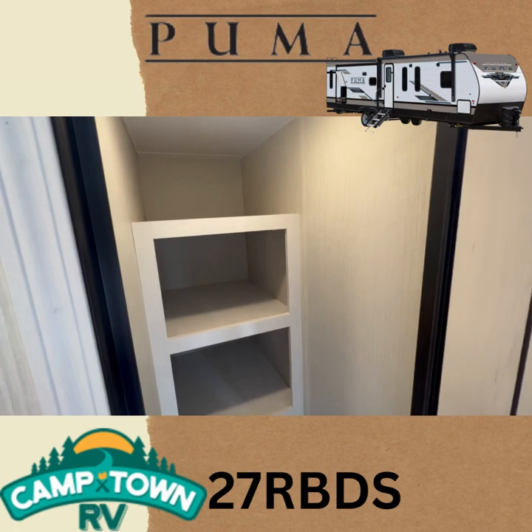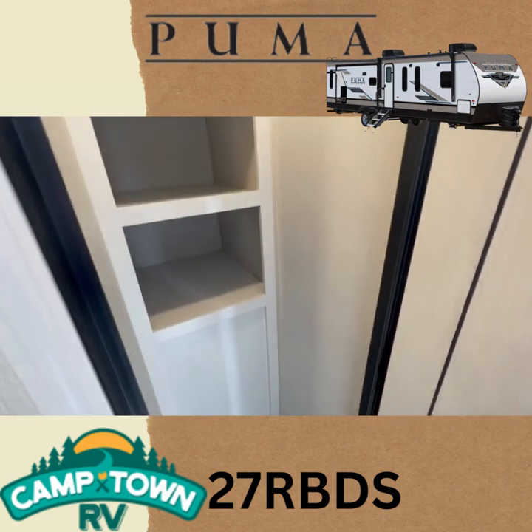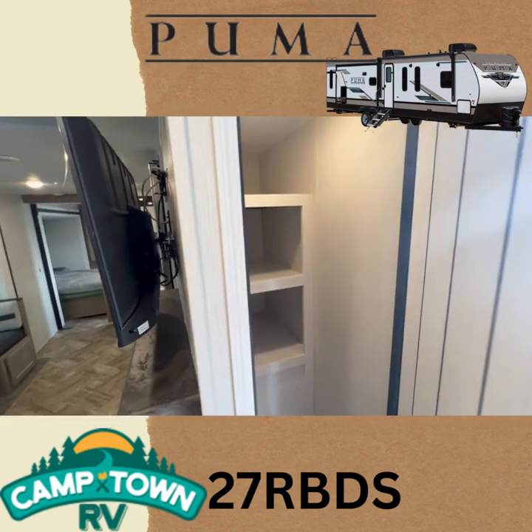Coming through the front door, you've got this nice pantry right here. You can fit your brooms, coats, shoes — whatever you might like.